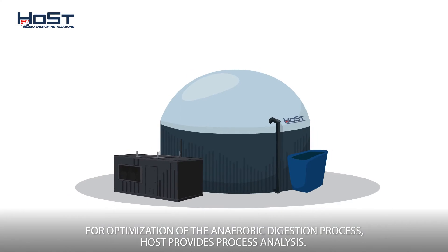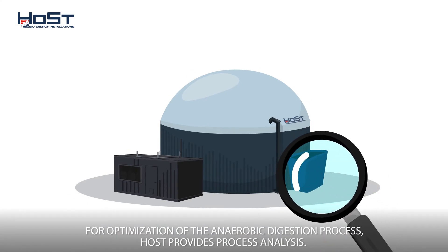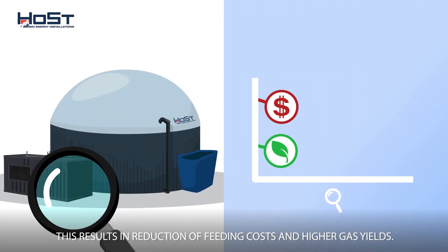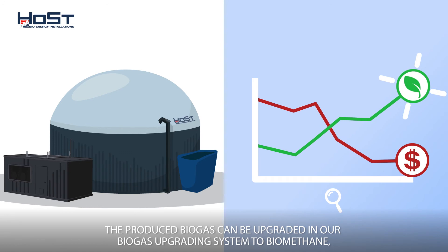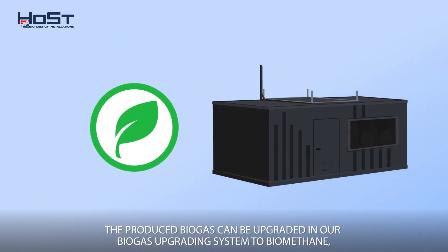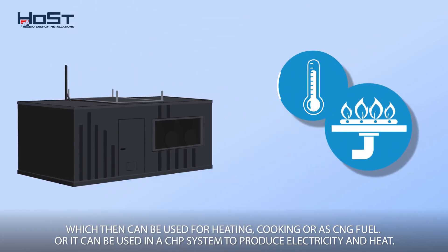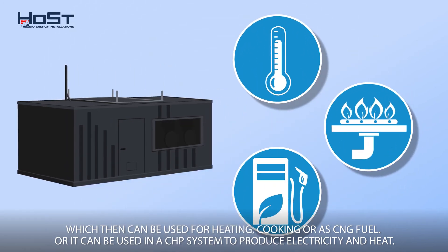For optimization of the anaerobic digestion process, Host provides process analysis, resulting in reduction of feeding costs and higher gas yields. The produced biogas can be upgraded in our biogas upgrading system to biomethane, which can then be used for heating, cooking, or as CNG fuel, or it can be used in a CHP system to produce electricity and heat.